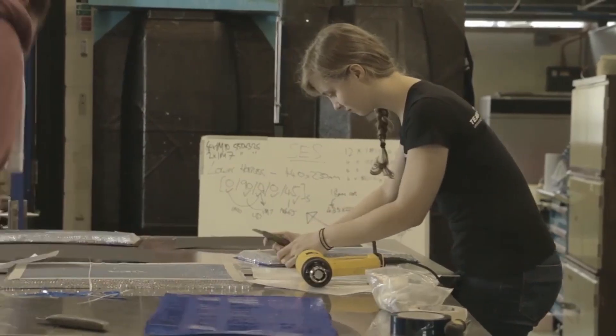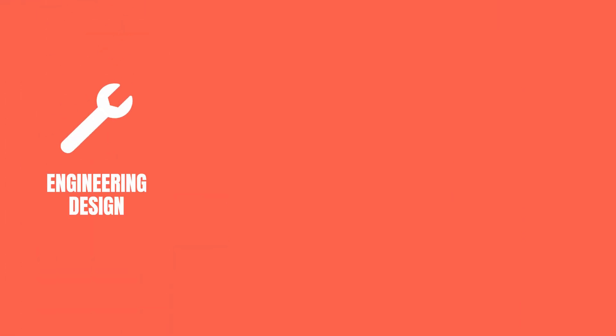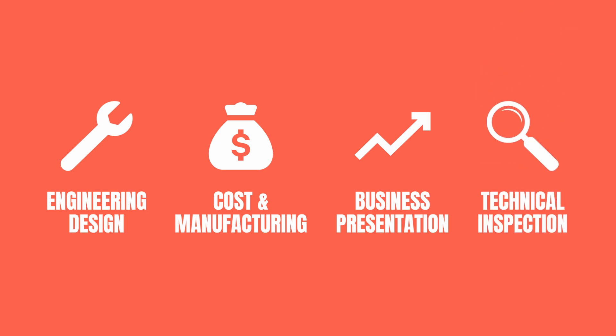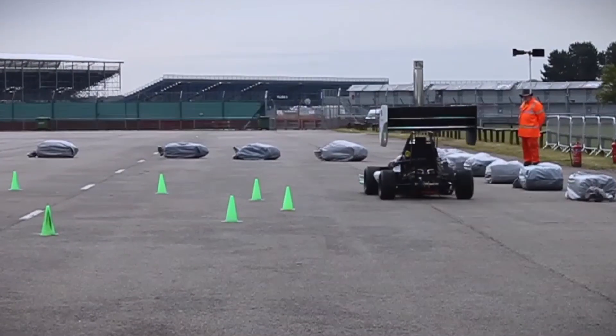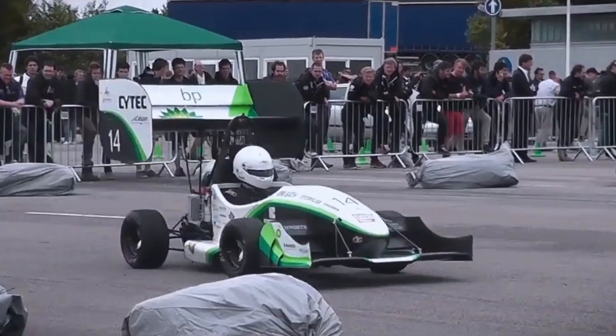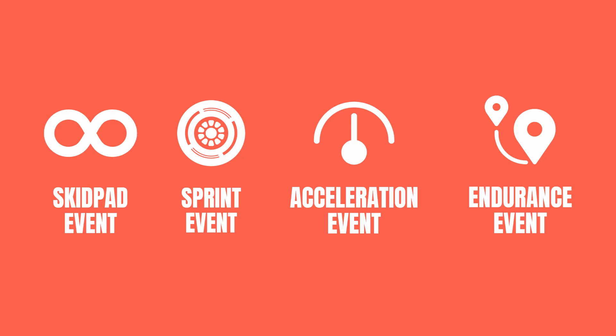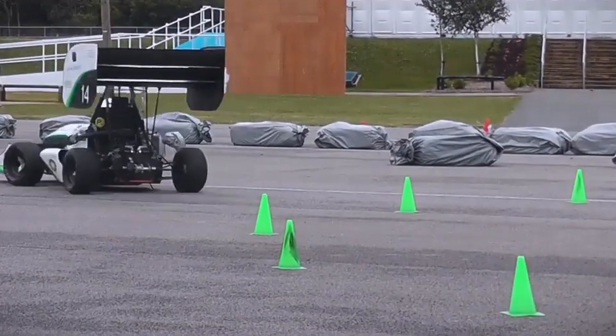Static events are essentially where the technical build of the car and business operations are judged, covering: the engineering design of the car, cost and manufacturing, the business plan presentation, and a technical inspection involving tests on safety, chassis, noise, tilt, brake, and tech. Then there are the dynamic events, where the car is actually put onto a track and tested across various events — a skid pad event where cars undergo a series of figure-of-eights, the autocross sprint event, the 75-metre acceleration test, and most importantly, the longer distance endurance test. These are all designed to test and assess how each car performs.